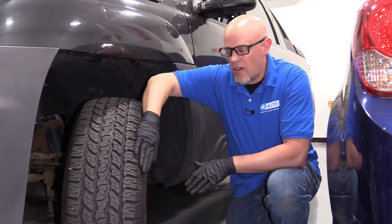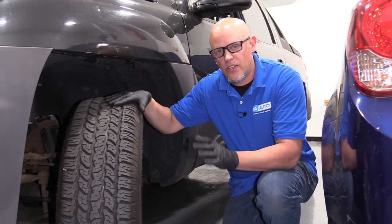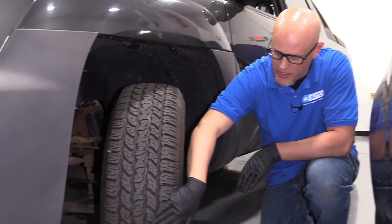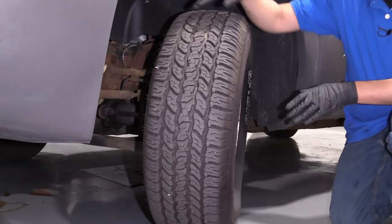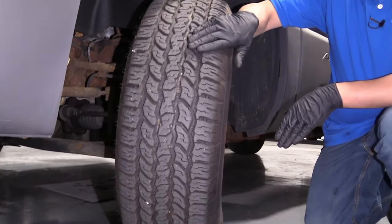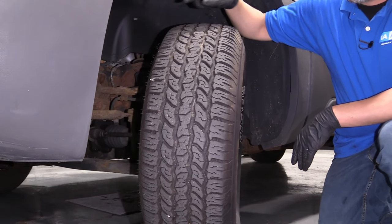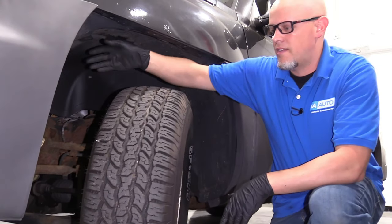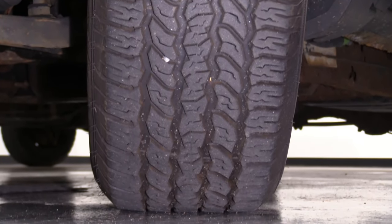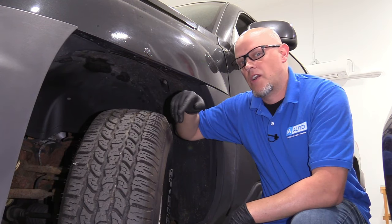The reason you get that wear on the edges of the front tires is when your vehicle is turned, it's going to be riding on those edges. When you turn to the left, the left tire is going to be on the outside edge and the right tire on the inside edge, and then vice versa when you turn right.